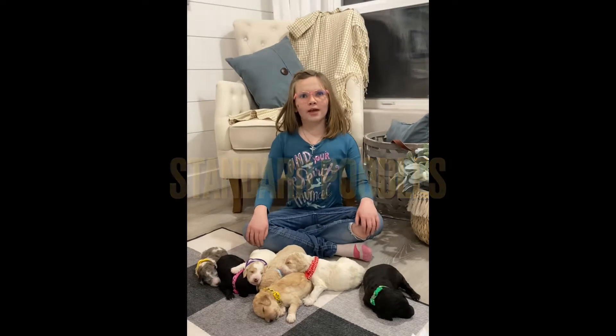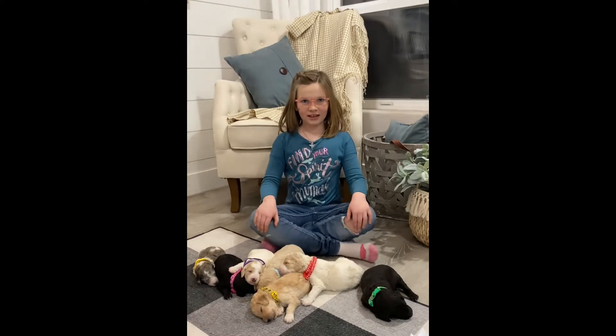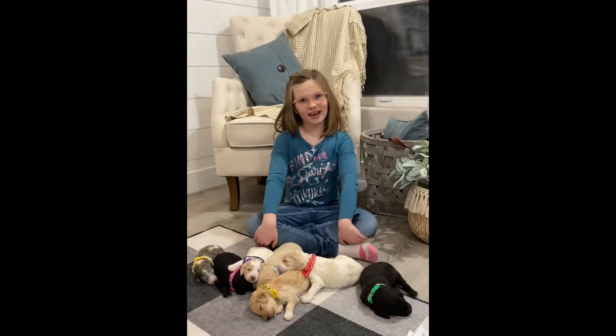Hi, we are here with Dash and Wickham Standard Poodle litter and they are 10 days old.